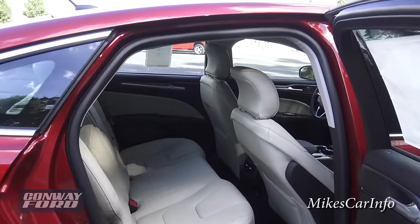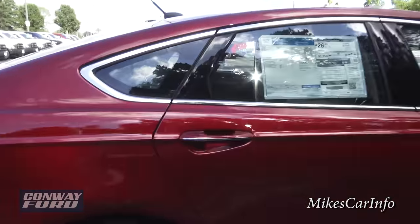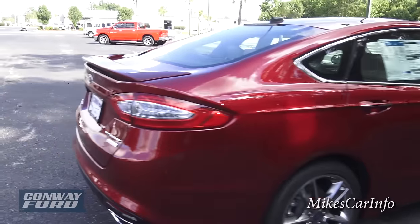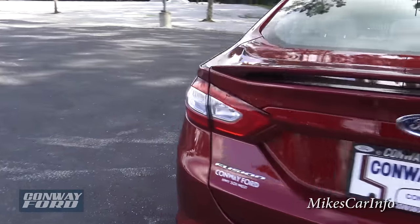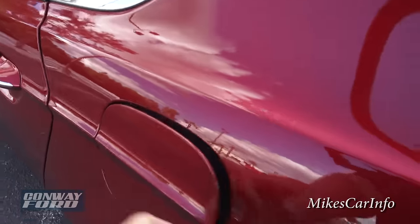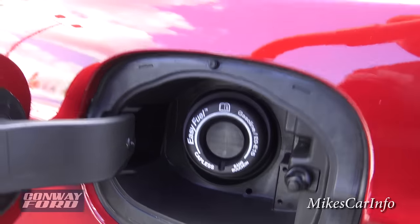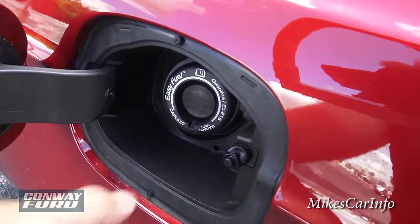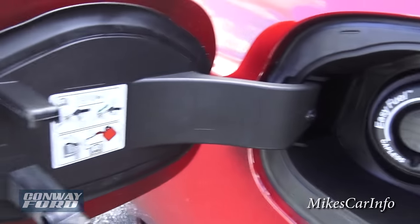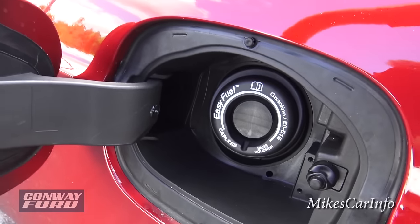There's a pretty decent amount of headroom getting in and out of the vehicle, which is good — not fun bumping your head. Here's the fuel door and it is a capless design — there's no cap to take off. You just take the fuel nozzle, put it right in, pump your gas, and you're good to go. If you need to use a gas can, you do need a little funnel which is supplied in the trunk down there with the spare tire.